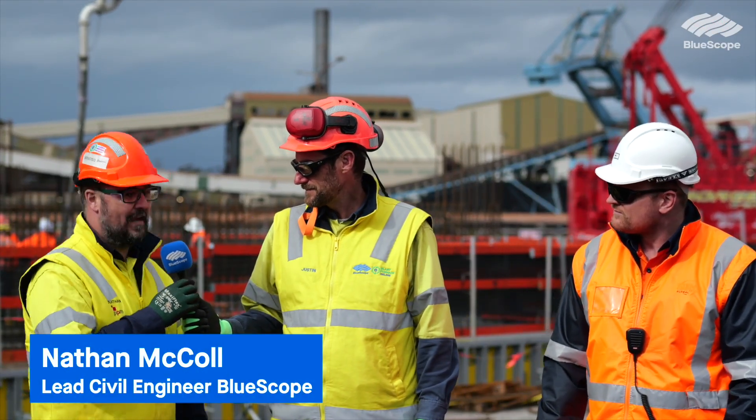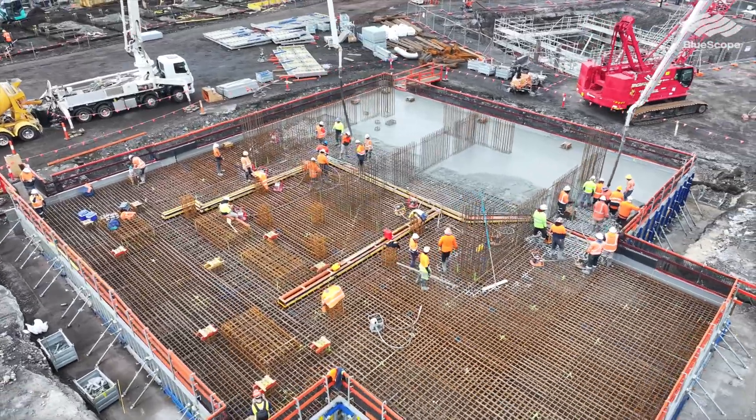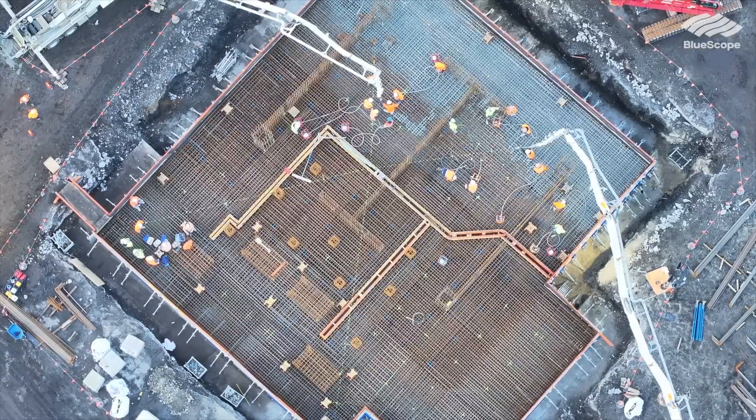Today we're pouring the foundation for the cooling tower. About a thousand metres cubed — pretty big foundation, the biggest bore of the whole project. It's a pretty big milestone for the civil works in the slag handling area, so we're pretty happy to get going on it.